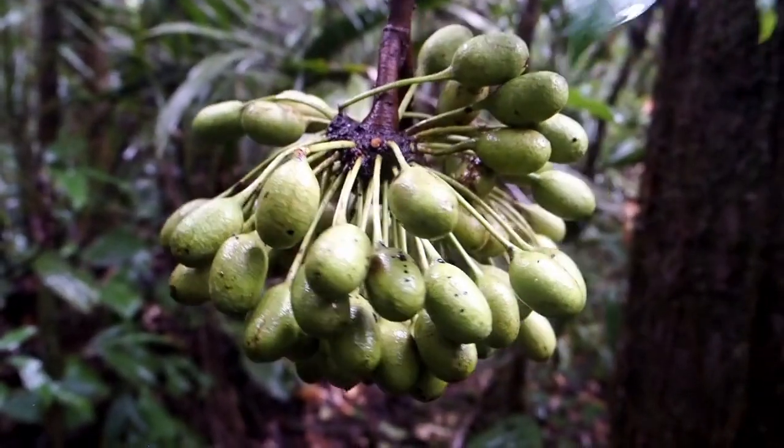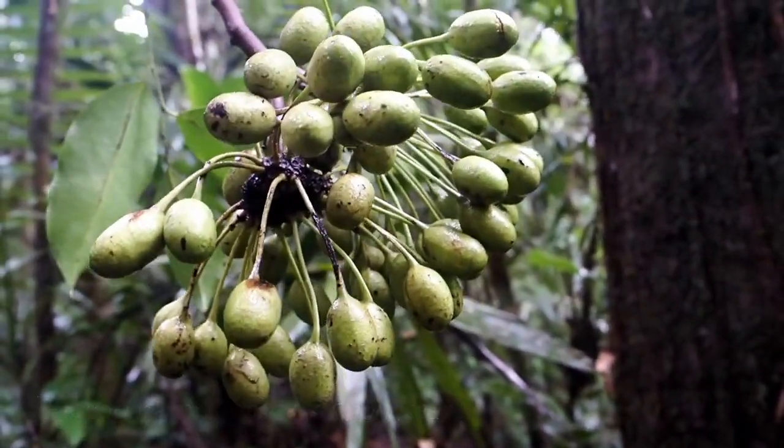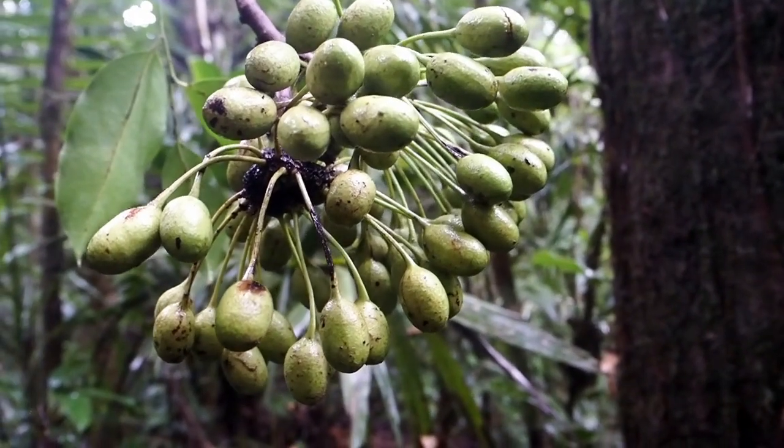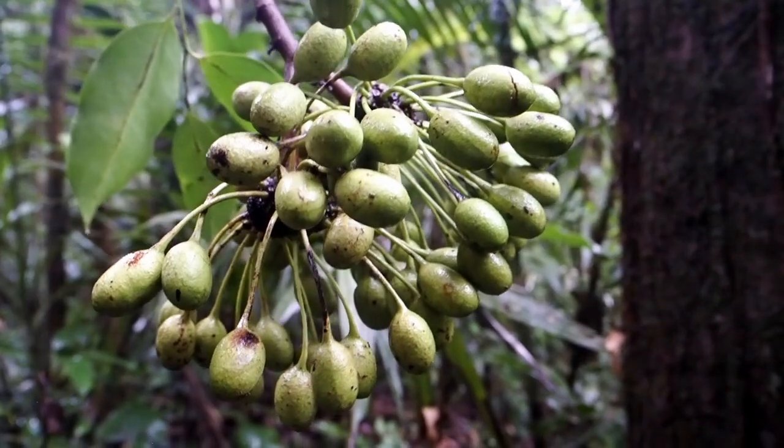These are typical Annonaceae fruits, which have this star disposition of these small fruits spreading out. Actually they're not that small, they're pretty big. And this is the genus Pseudomonia.